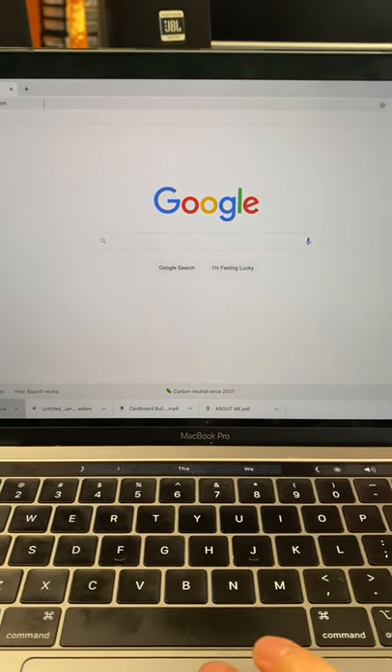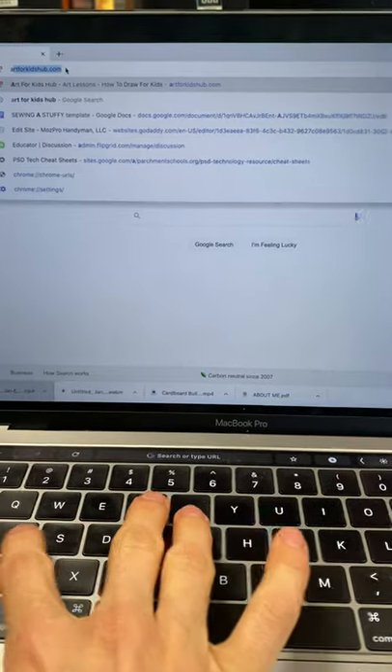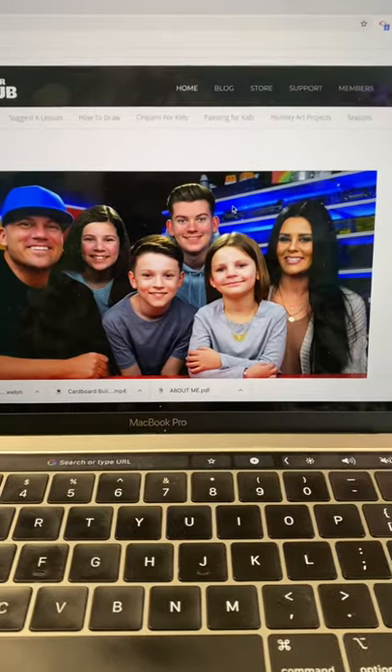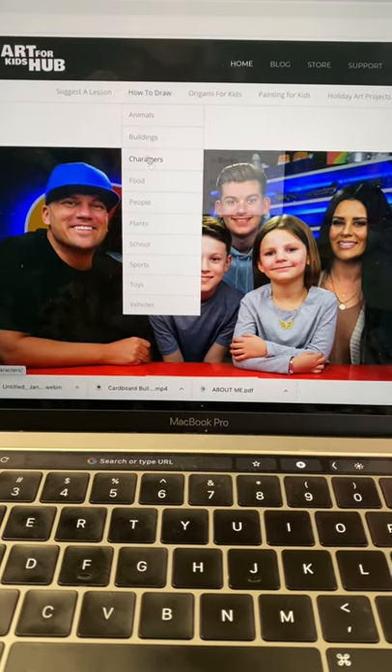Today I'm going to show you a great resource you can use to help with your drawing skills — it'll help with looking, following directions, and practicing. So I'm at Google and I'm going to include a link for this in my video, but you can also just type in artforkidshub.com. When you get to that site, there's a really great family who has made a million videos on pretty much any kind of drawing you would want to do.